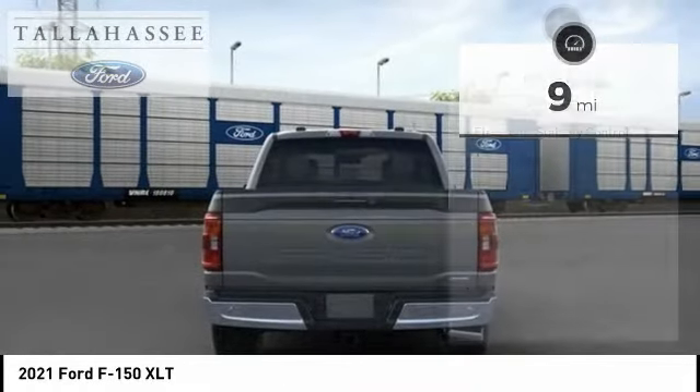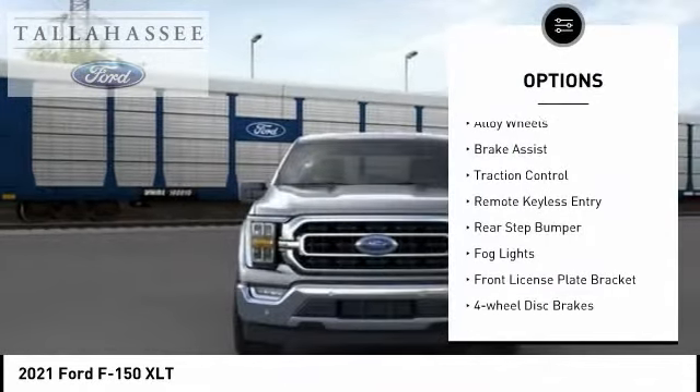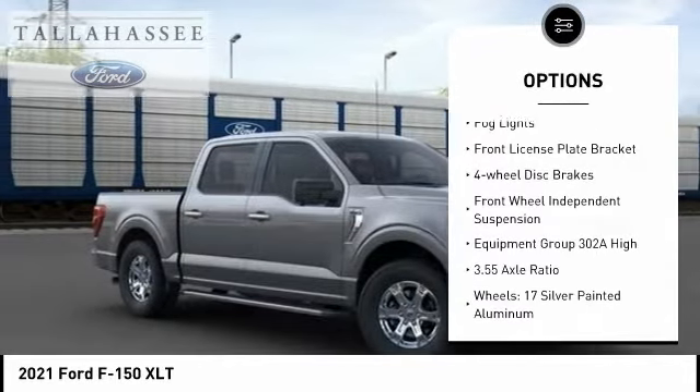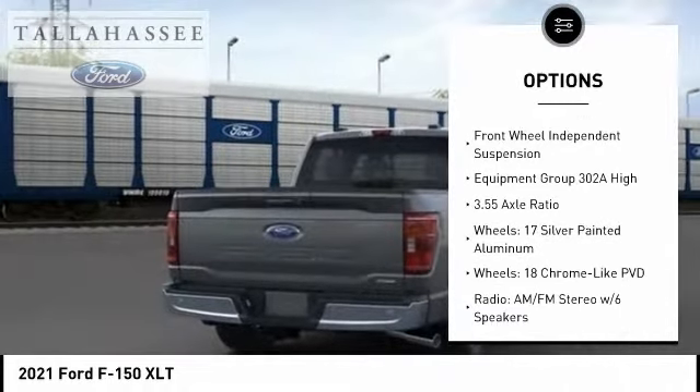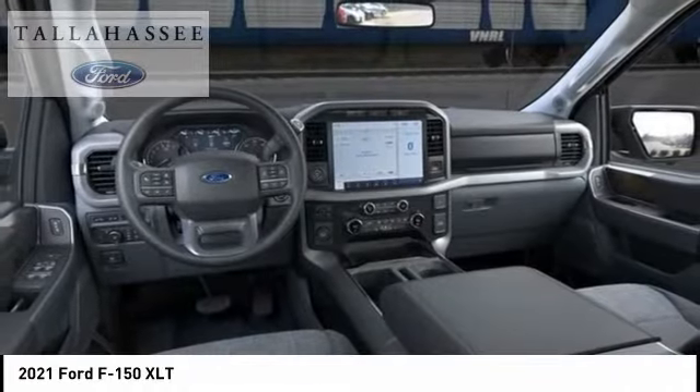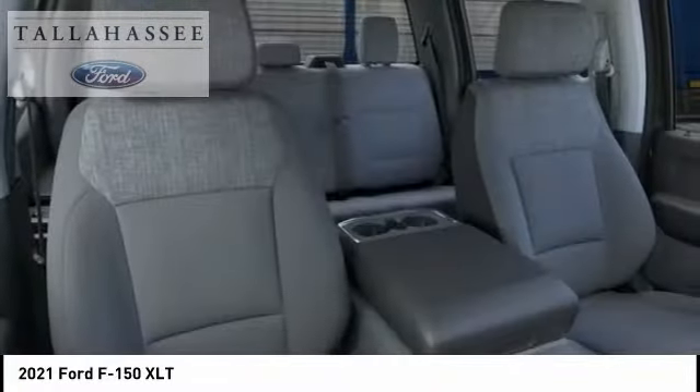Here are some of this vehicle's great options: electronic stability control, alloy wheels, brake assist, traction control, remote keyless entry, rear step bumper, fog lights, front license plate bracket, four-wheel disc brakes, and front wheel independent suspension.